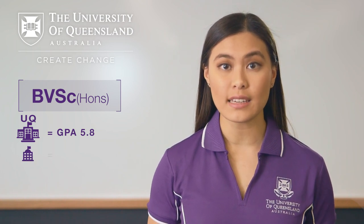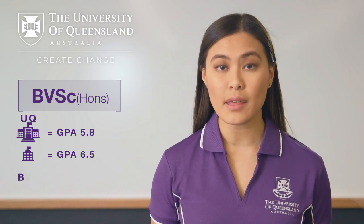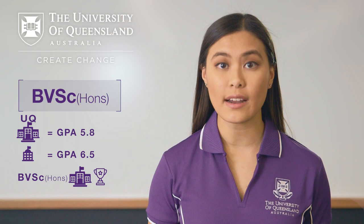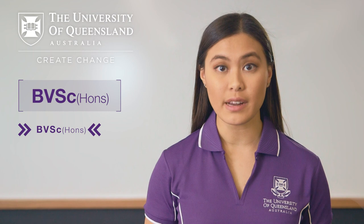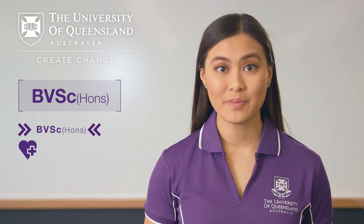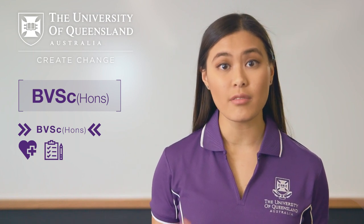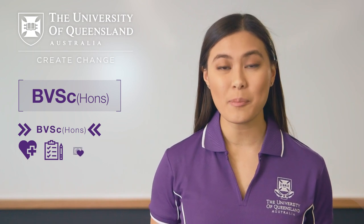If you are studying at another university, you will need a GPA of 6.5 or equivalent. It's important to remember that veterinary science at UQ is a highly competitive program, so meeting the minimum entry requirements does not guarantee entry. You can transfer into veterinary science from any program, but we recommend you choose something you are really interested in. The more you enjoy what you are studying, the more likely you are to achieve better grades. Plus, if you end up completing that program rather than transferring into veterinary science, you will have a qualification in a field you are passionate about.